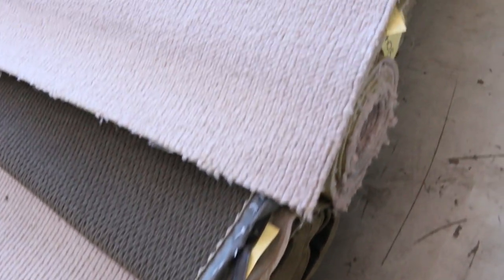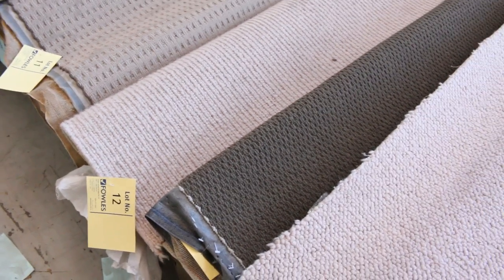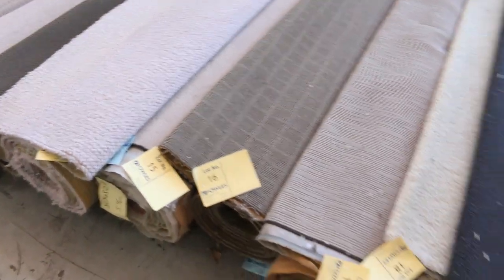We'll start off with our roll ins and off cuts. These rolls vary anywhere from 3 to 10 metres. Lots of light colours there — there's wools, there's nylons, there's plush piles, twist piles, and some really nice chunky wool loop piles. Like lot number 12 there — 100% wool. Most all these carpets are going to start from $25 a metre, or basically $25 a broiling metre, which is 3.66 metres wide.